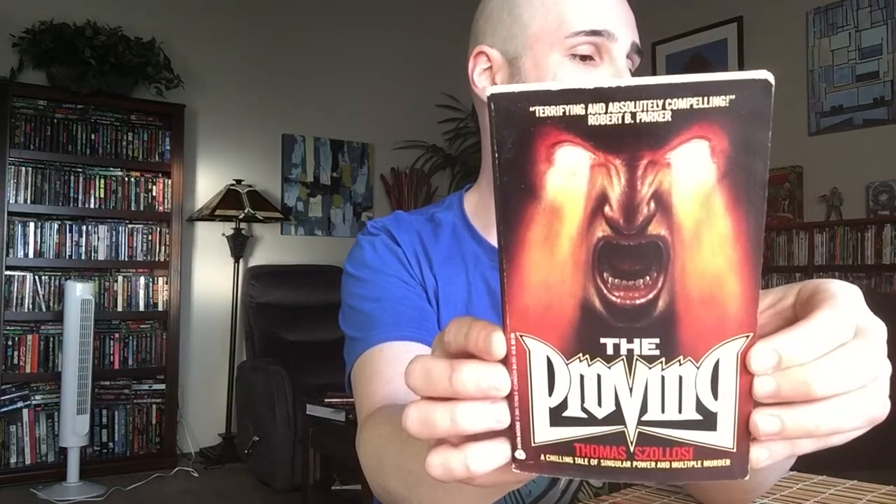The rest of these were ordered online. The next one I've got is The Proving by Thomas Zolosi. This was published by Avon in 1989, this edition, though it was originally published in 1988 — possibly in hardcover, I'm not sure.